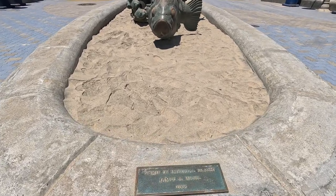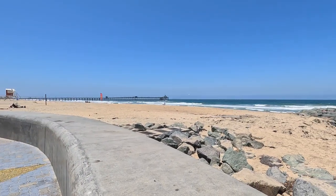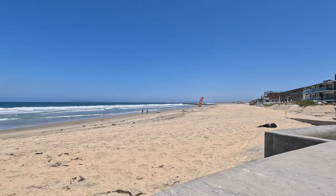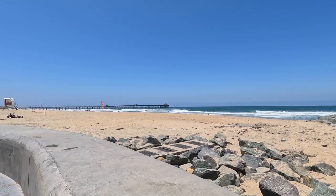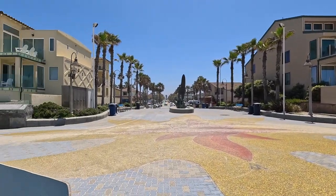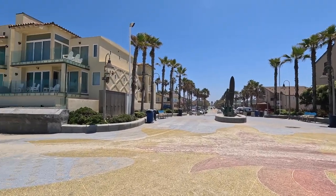There's a statue here — the Spirit of Imperial Beach, by James A. Wash. Very nice. Just a little bit further south in front of this jetty — this is about as far as I'm going to go, because you start running into government property down there. And back to the north is where I just came from — this is the development of IB. Maybe I'll go up Palm Avenue a little bit, but there's really not much to see up there.